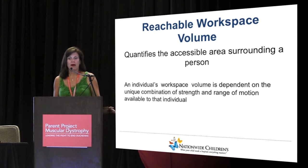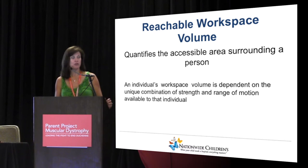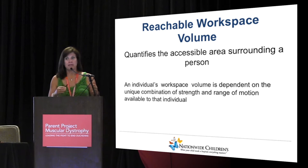Reachable workspace volume, by definition, quantifies the accessible area around you — how much of your environment right around you can you interact with. It's dependent on the unique combination of your strength and your range of motion. We know that the decline in function isn't linear; you hit a plateau and then you lose a function. So this is really about how you put your strengths and weaknesses together to see how you can interact with your environment.